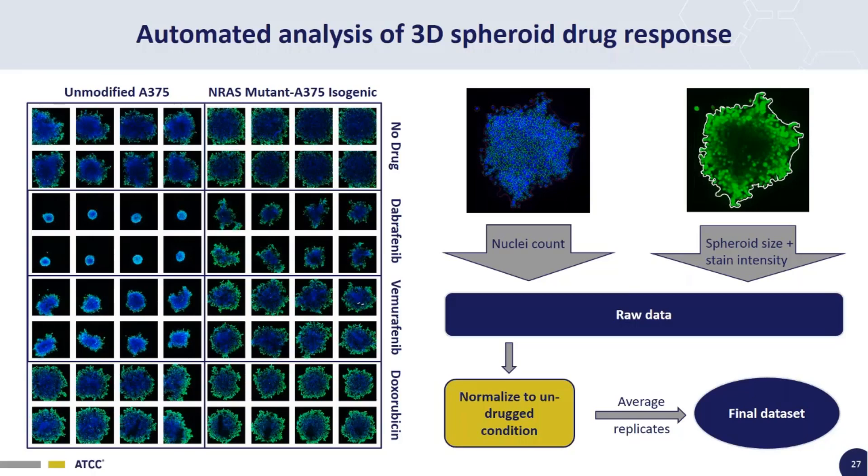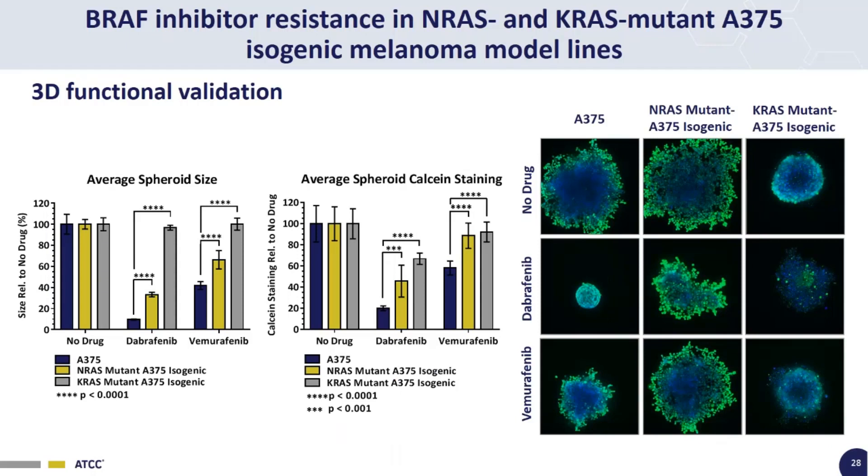We do a whole bunch of replicates, average them, and then get the final data set. Here are examples of automated spheroid drug response data for these isogenic A375 cell lines — unmodified A375, NRAS mutant isogenic, and KRAS mutant isogenic — treated with no drugs, Dabrafenib, or Vemurafenib. Parameters measured are average spheroid size and average spheroid calcein staining. Both the NRAS and KRAS spheroids show significant resistance to Dabrafenib and Vemurafenib, consistent across spheroid size and calcein staining metrics.